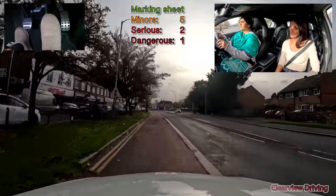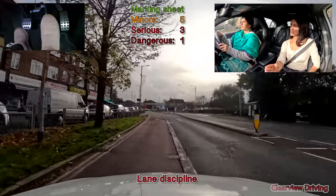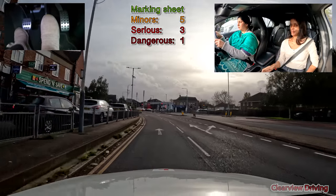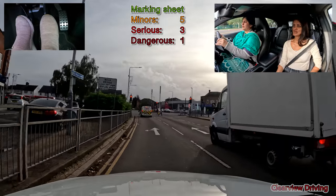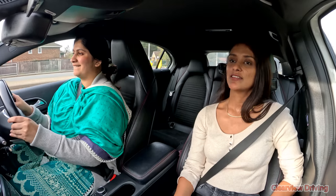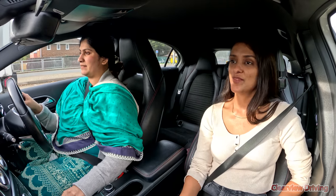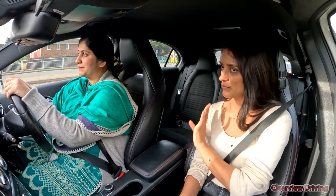At the traffic lights, turn left. Come into the bus lane fully and slow down a bit more. We're going to talk about this bit in a minute. Let's focus on what we're doing here - I don't want you to think about what happened before. Focus.